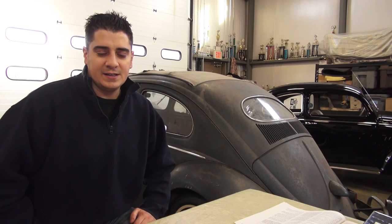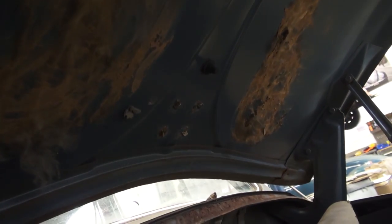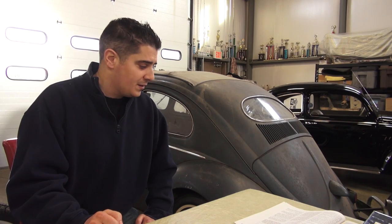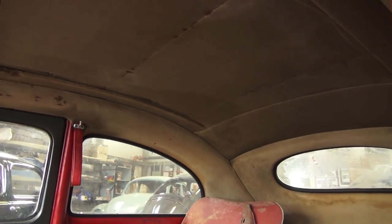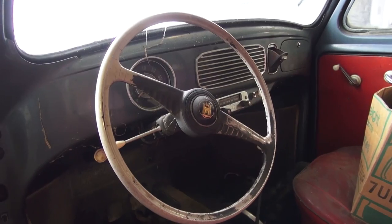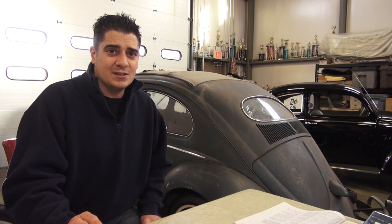The front apron and spare tire tub look like they need to be redone, but you can get those panels, which is nice. Overall it's got the original fenders, the original four-tab hood with the five prop bolt holes for the front hood, and the rear deck lid is also original. It's got the original headliner, original seat upholstery, the dash is uncut and not hacked up — just a beautiful piece. I can't wait to start jumping in on it, and this is how we kick the year off on this '54 ragtop.